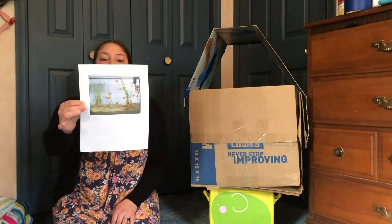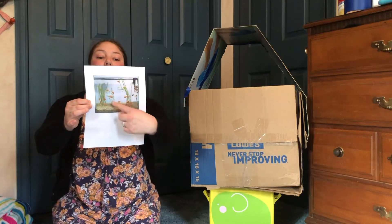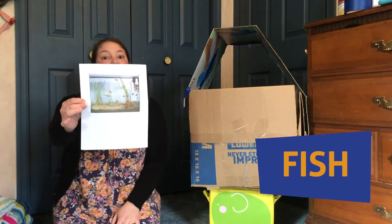This first one is an aquarium and you see this animal is swimming inside the aquarium in the water. That is a fish.